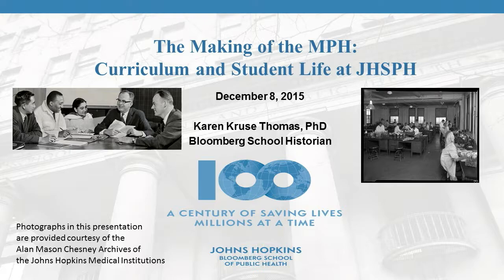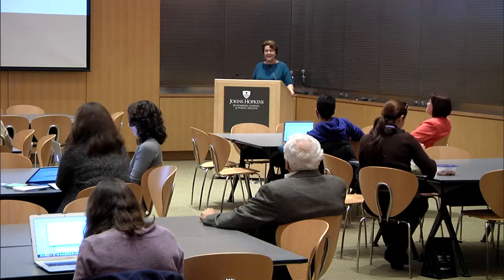Good afternoon, everybody. It is time once again for the Centennial Lunch and Learn History Series. I'm Karen Thomas, the Bloomberg School historian. We have these every month, and the next one is on January 21st — it's going to be about the history of computing and technology at the school, so I hope you can come to that.